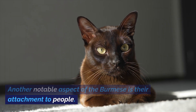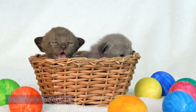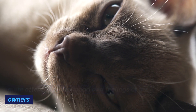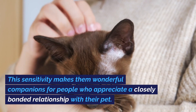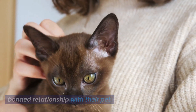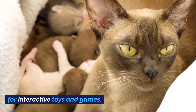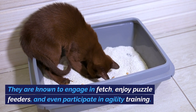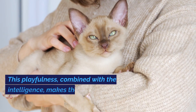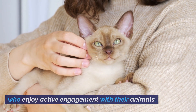Another notable aspect of the Burmese is their attachment to people. They are often described as dog-like in their loyalty and affection. They enjoy being part of the family and can be quite attentive to the mood and feelings of their owners. This sensitivity makes them wonderful companions for people who appreciate a closely bonded relationship with their pet. Their playfulness translates into an affinity for interactive toys — they are known to engage in fetch, enjoy puzzle feeders, and even participate in agility training.